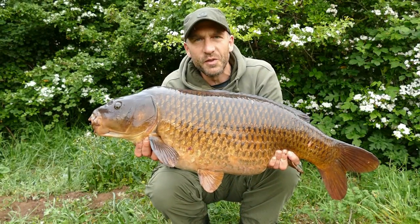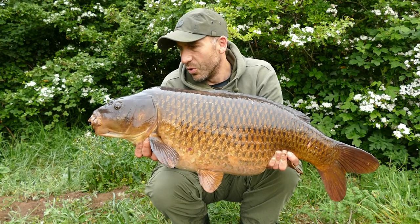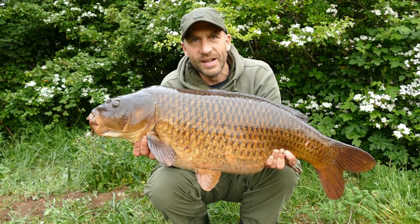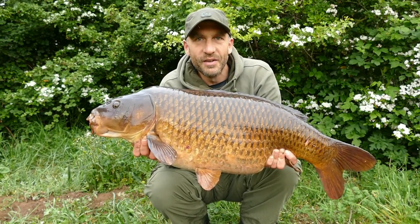It's always nice to get your first fish in new water, and this old warrior — been through the wars over the years with plenty of battle marks on him — is my first fish from the big pit, so very happy indeed.